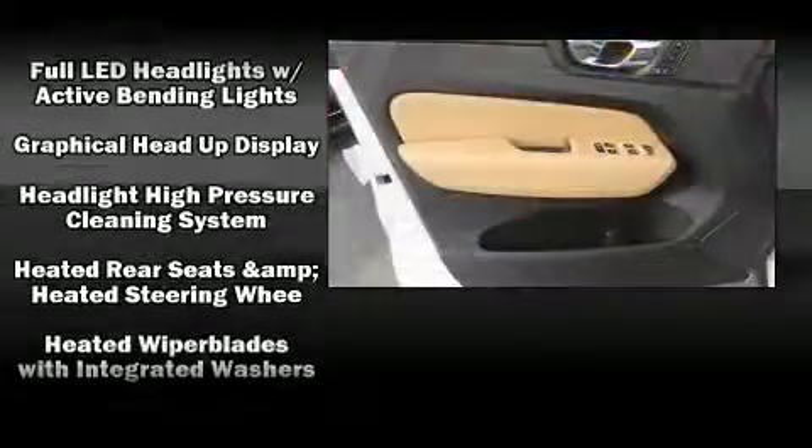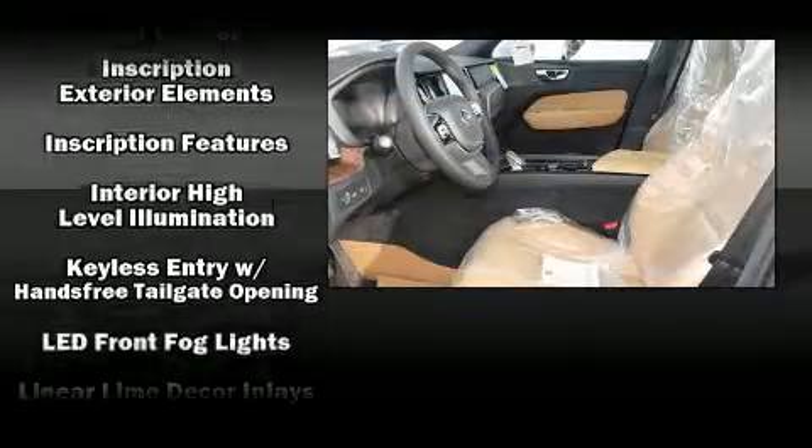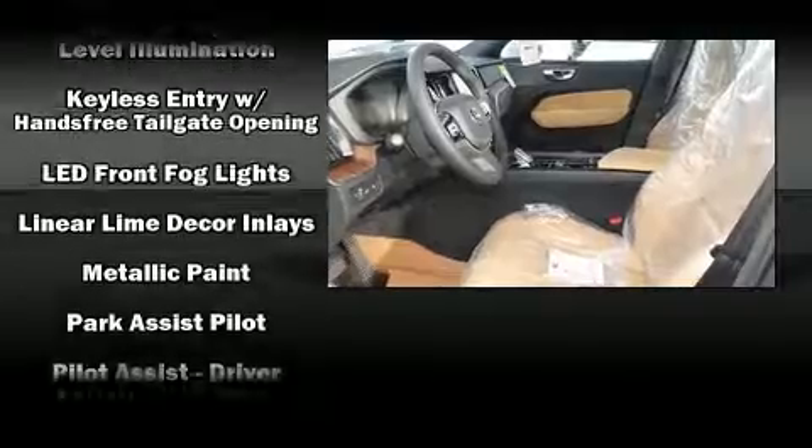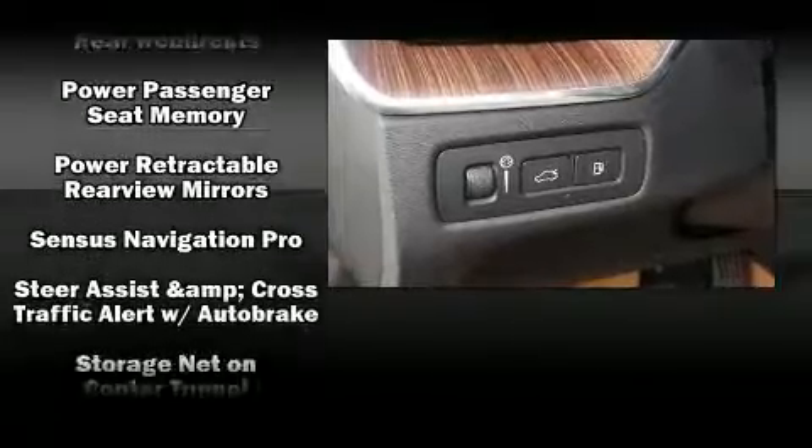Additional safety features include a security system, an emergency communication system, and four-wheel disc brakes with ABS. You'll never lose visibility with rain sensing wipers, which activate automatically when the drops start to fall.